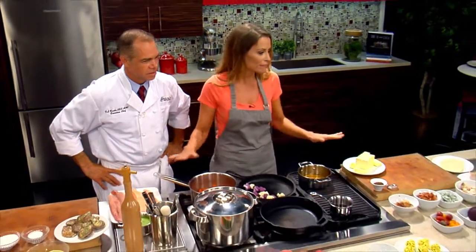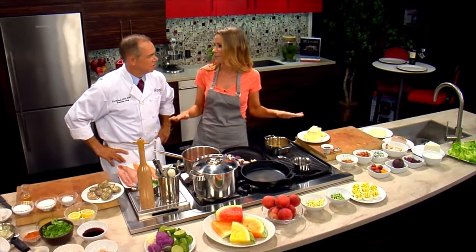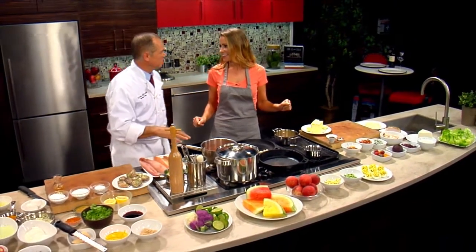Great to see you. Nice to see you too. Thanks for joining us again. I have to say, I've been hosting this show for a few years now, and I don't think I've ever seen this many ingredients out on the table at once. We've got three restaurants we're going to do some items from.